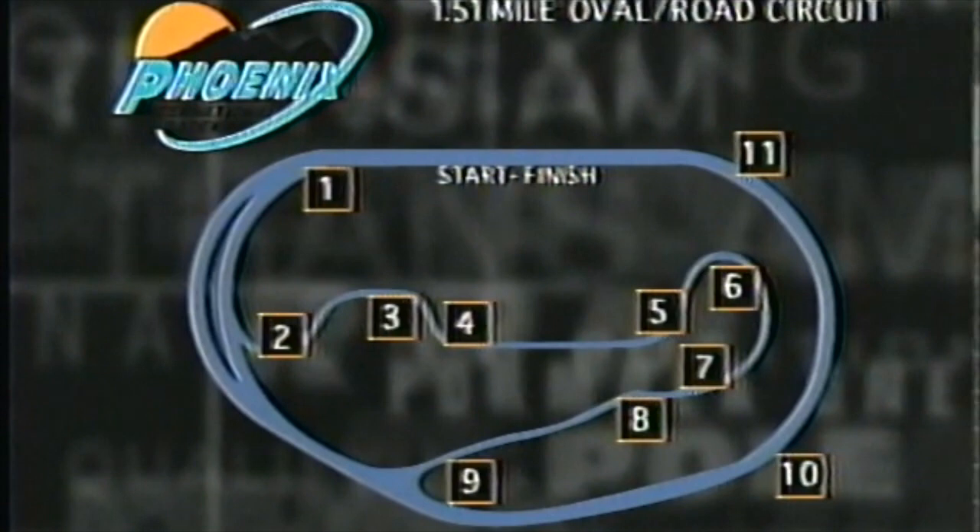Three and four — tight, flat. Five, six, seven, eight. That seven is very important to get right into.